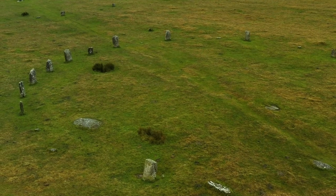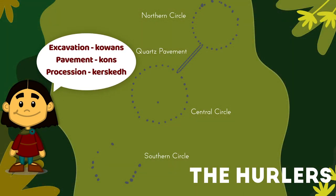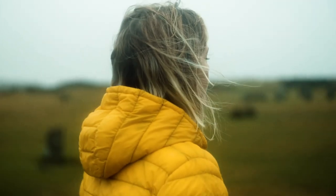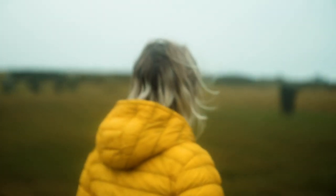We're still learning about the Hurlers. In September 2013, an excavation uncovered a stone pathway linking the two northern circles for the first time since the 1930s. This pavement is about four feet wide, believed to be around 4,000 years old, and might be the only one of its kind in the whole of the UK. It might have been used for a procession in social or religious events, using the circles as ceremonial spaces.